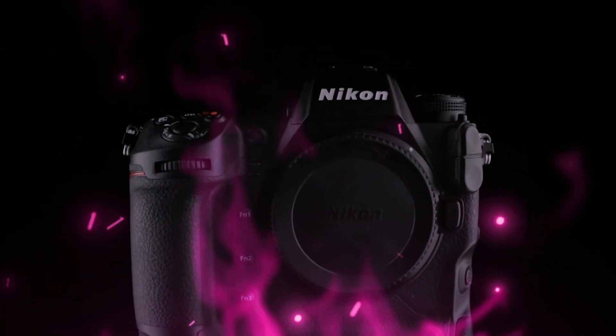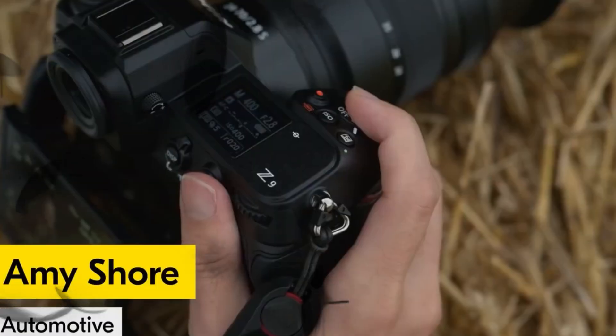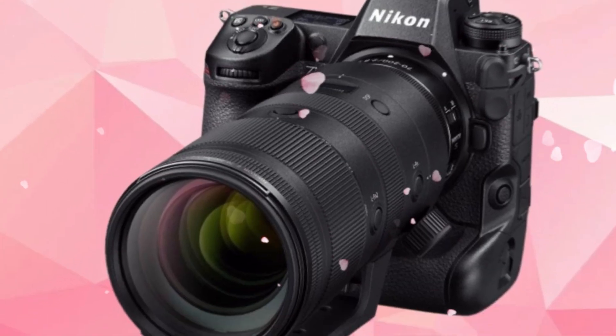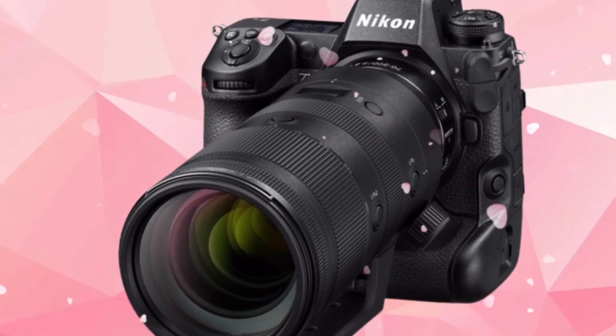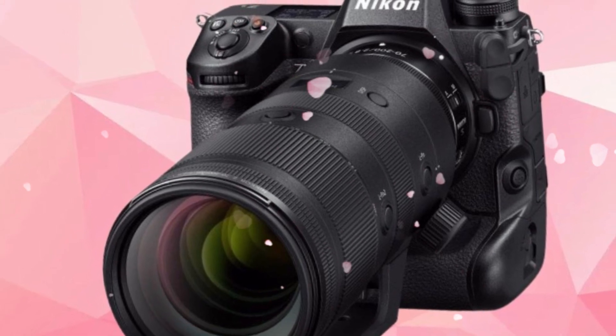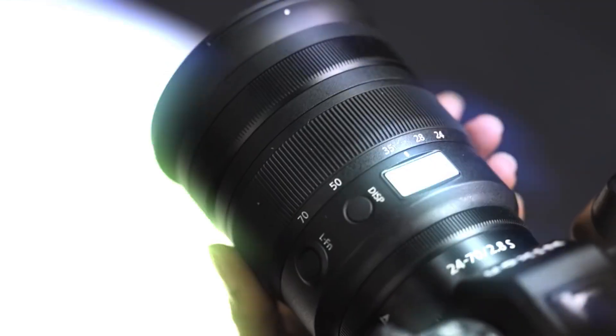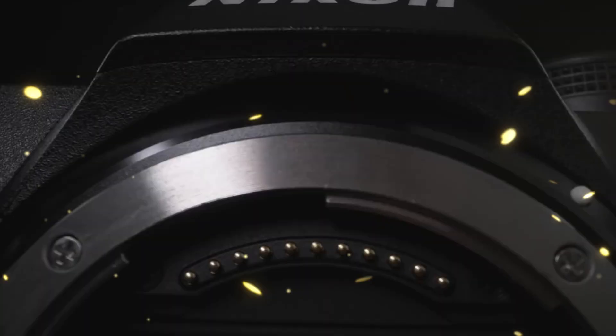But the real game-changer? Global shutter-like performance. While it might still be a rolling shutter sensor, the readout is so fast that even the most frantic pan shots will show zero distortion. This makes it a legitimate B-cam, or even an A-cam, for high-end Hollywood productions. And with improved thermal management, you can record these massive files until your cards are full without ever seeing an overheating warning.